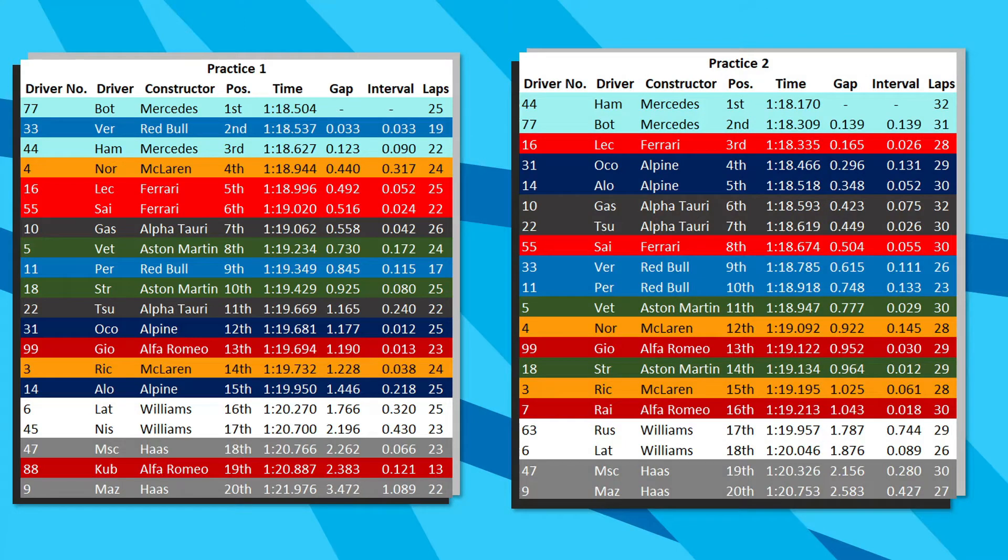FP2 was topped by the two Mercedes, this time Lewis Hamilton ahead of Valtteri Bottas. Charles Leclerc moves up to P3 and the two Alpines jump up to 4th and 5th. The two AlphaTauris are 6th and 7th with Sainz in 8th, and the two Red Bulls had a bit of a scrappy session.